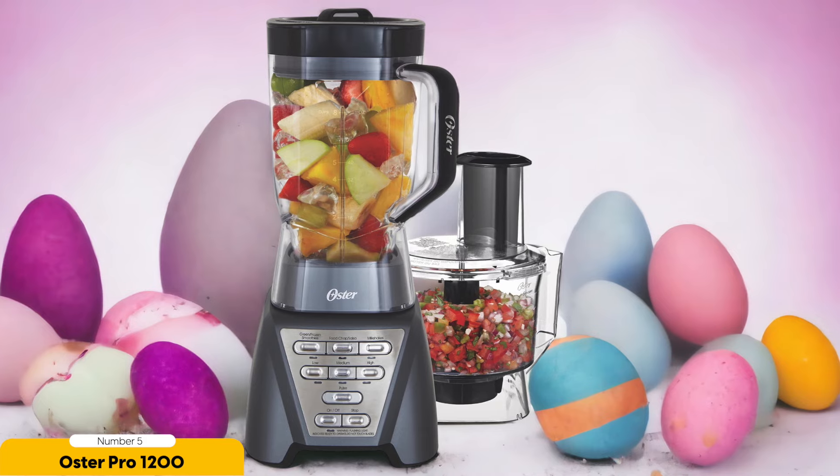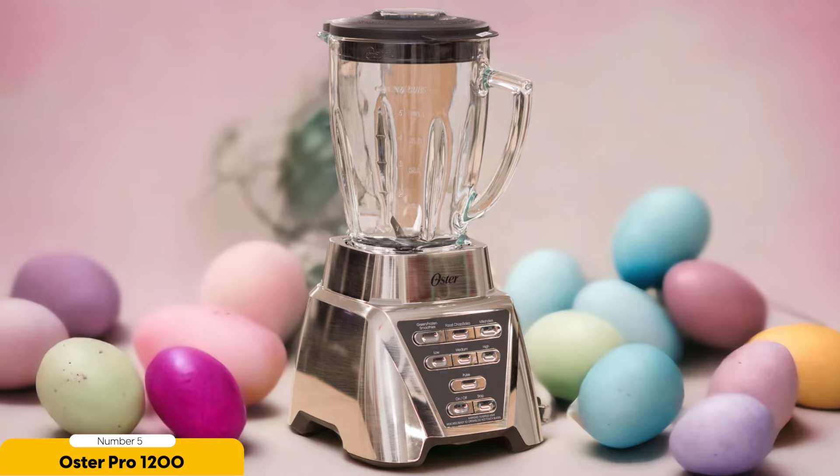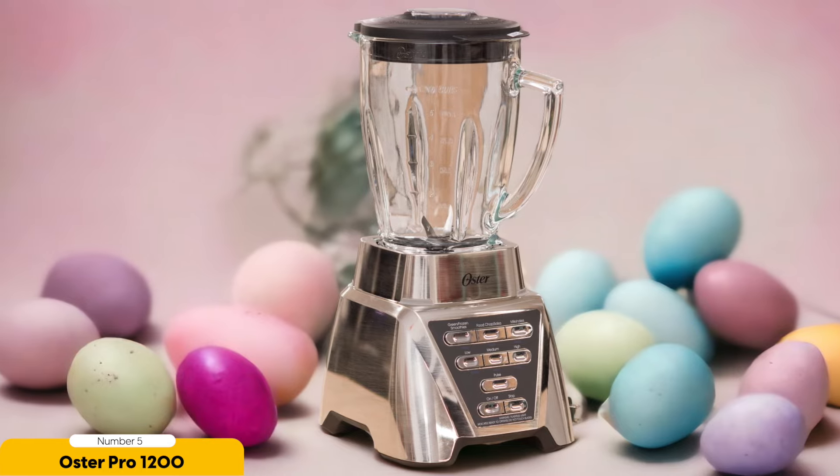In my opinion, the Oster Pro 1200 is the best budget blender for smoothies. It combines power, convenience, and durability in one sleek package. So if you're looking to up your smoothie game without breaking the bank, look no further than the Oster Pro 1200. Trust me, your taste buds will thank you.